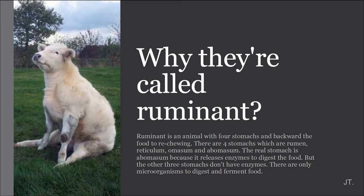First, why are we called Luminum? Because a ruminant is an animal with four stomachs and backward food, tree chewing. This is the cure. There are four stomachs which are rumen, reticulum, like the clown, omasum and abomasum.